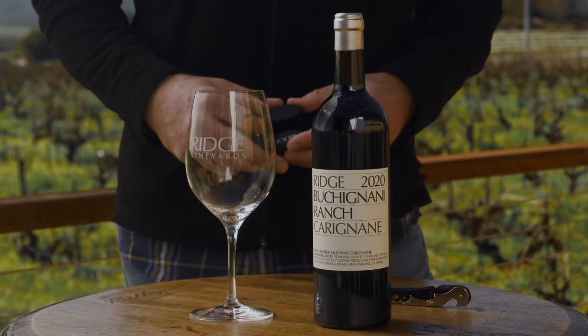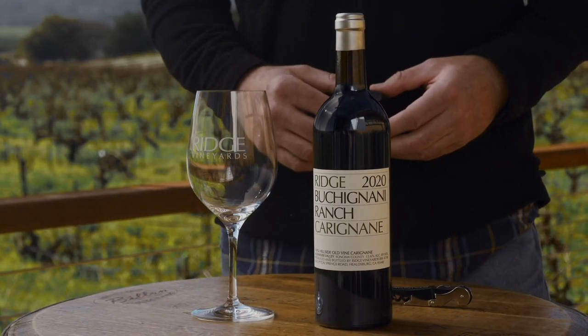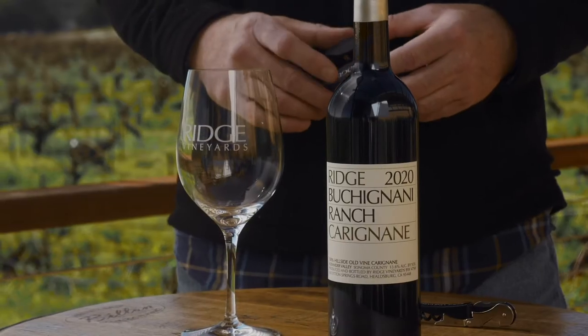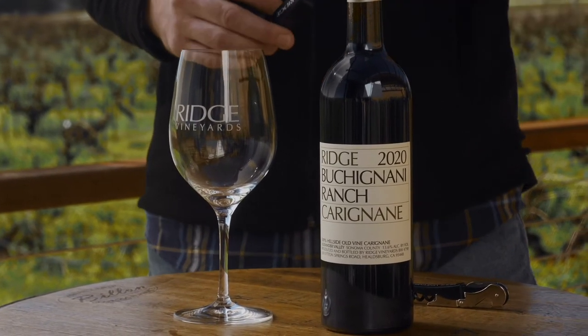Carignan is an often overlooked variety. It is often considered a blending grape — used in Rhone blends, blended in California with Zinfandel, which is something we do quite a bit of. When you have a premium site like this for growing Carignan, it's amazing what can result. We've been pretty proud of this wine for years, and the 2020 is no exception.